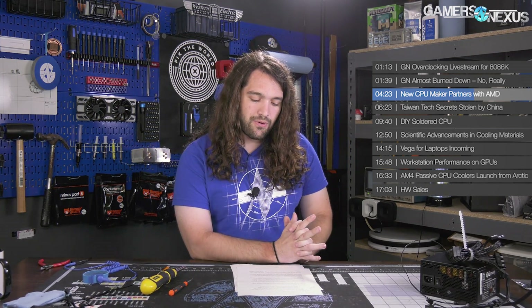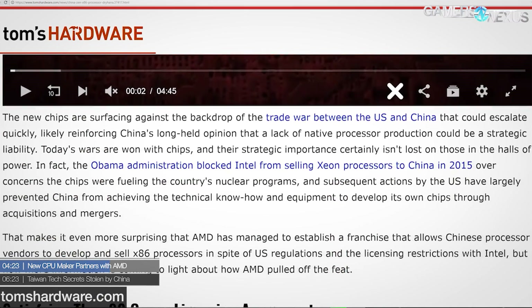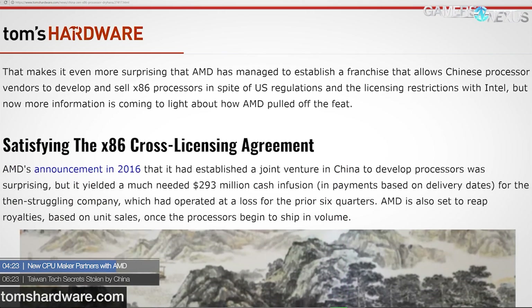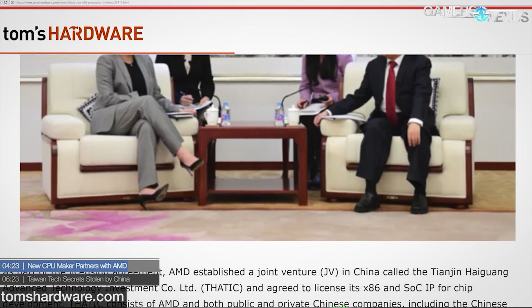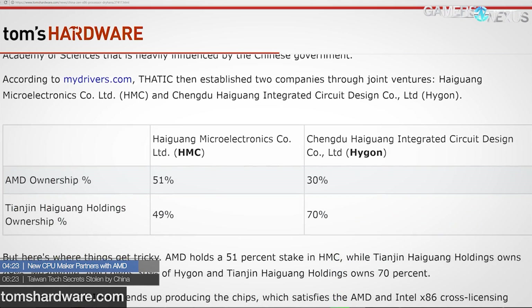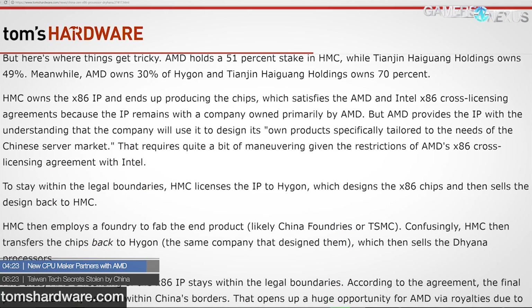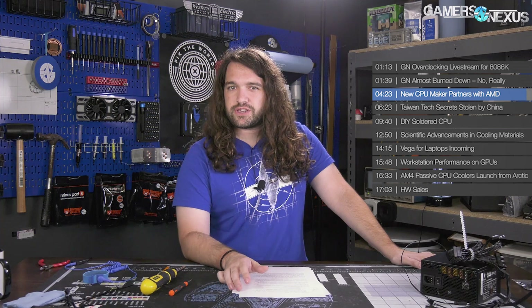To stay within legal boundaries, THATIC licenses its IP to Hygon, which designs the x86 chips and sells the design back to THATIC. This matters because Intel owns the x86 license and AMD owns the 64-bit license — they cross-license with each other. Bringing a new company into the x86 space is nearly impossible since you'd need Intel to grant that license. This is essentially AMD sub-licensing to this China-based company, and the Diana chips are intended only for the Chinese market.